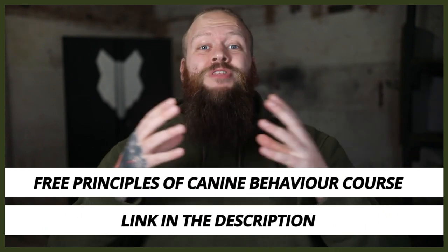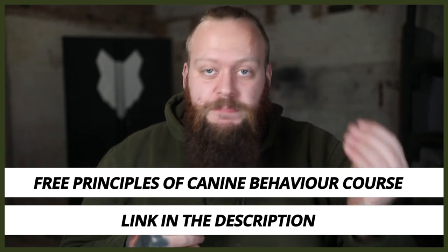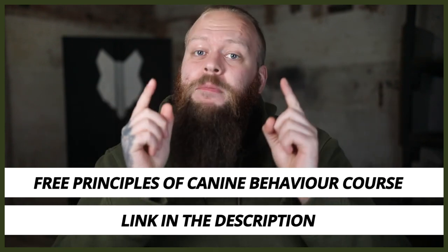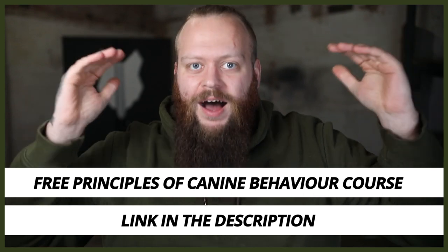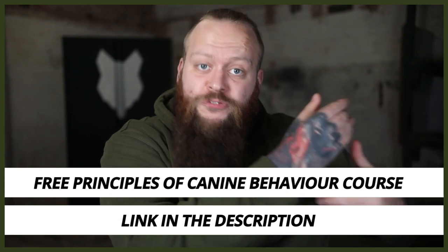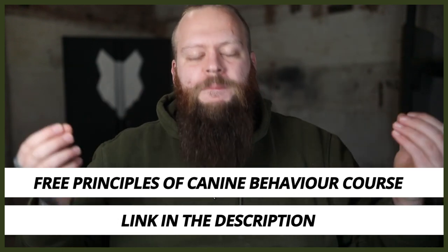I have a completely free course on the principles of canine behaviour. As a canine behaviourist, I've put this together with years of experience and knowledge to help you understand all areas of canine behaviour important for becoming a high-level canine leader — so you can fix your dog's problem behaviours at home or take the first steps into working with dogs with problem behaviours. The course is completely free and there'll be a link in the description box below.